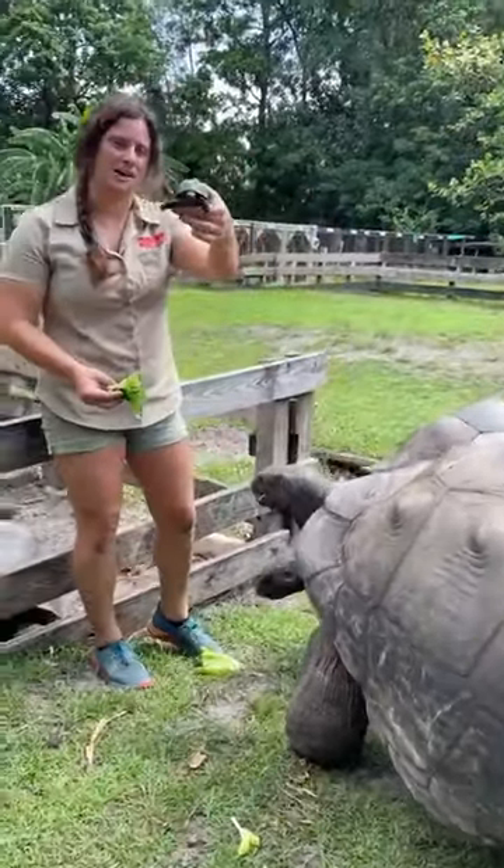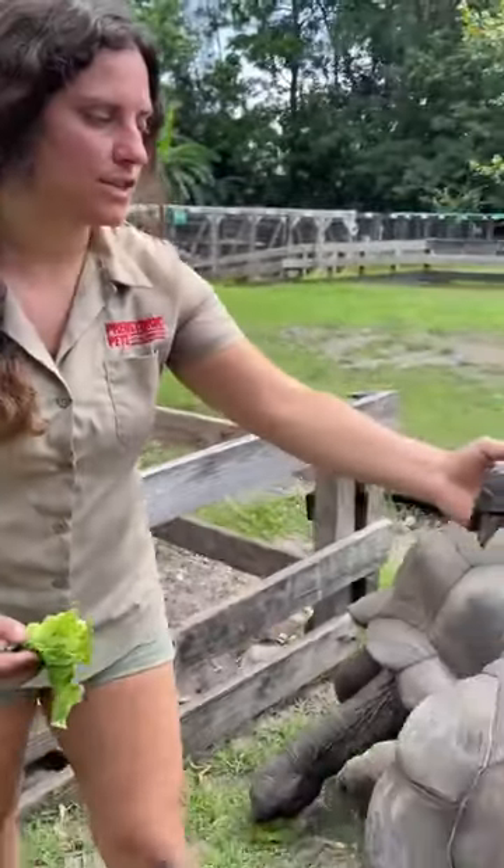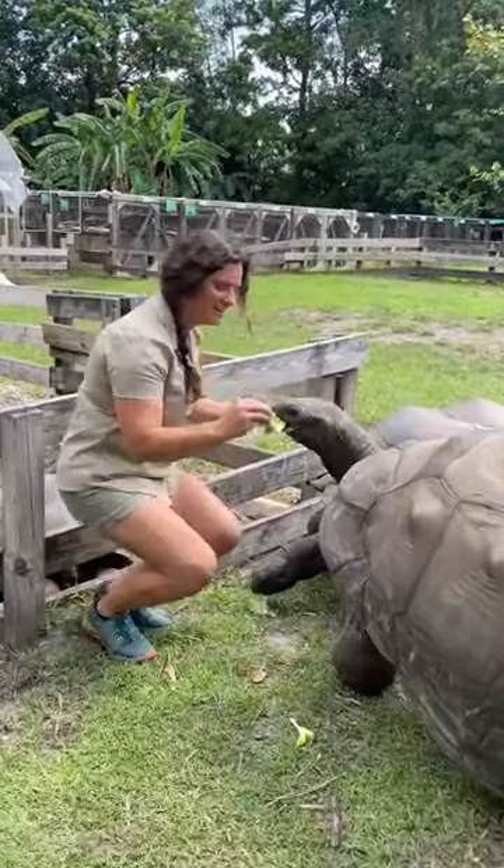They got a cute little baby. This guy is not very old. So he'll grow from this to this. They're very slow growers, they don't grow very fast, but once they get going then they'll go.